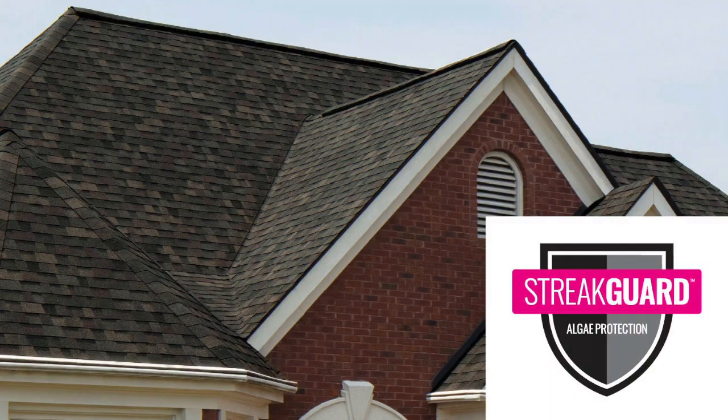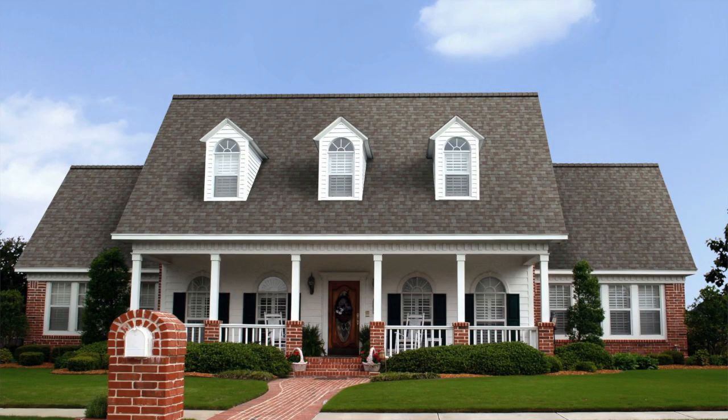Owens Corning's new Williamsburg Grey Shingle Formula is a roofing solution that combines beauty, durability, and energy efficiency. With its advanced color technology, StreakGuard algae resistance, Weather Guard technology, and energy saving features, it's a top choice for homeowners looking for a reliable and attractive roof.